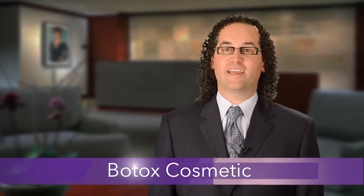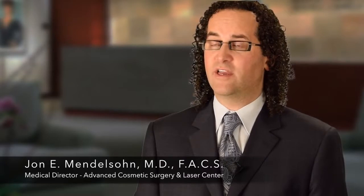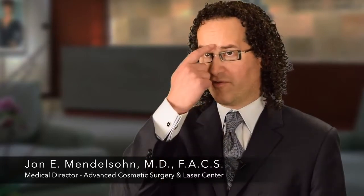Botox is celebrating its 25th anniversary and has been used for many medical disorders. We started using Botox Cosmetic in 2002, as it was initially approved for the frown line area. Botox Cosmetic is used primarily in the upper third of the face — for the treatment of frown lines, forehead creases, and crow's feet.